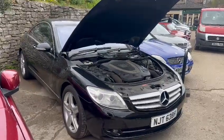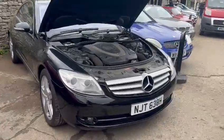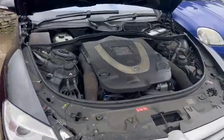Right then guys, here we go — the Mercedes in for our next sale, down here on display at Thornton Dale. Looks a nice car this, looks a lovely car.